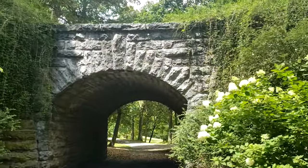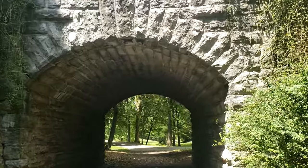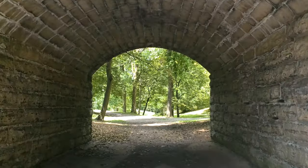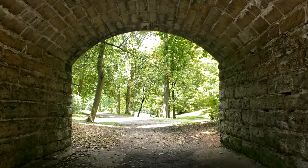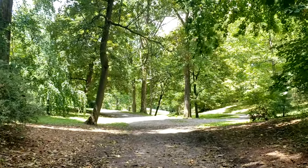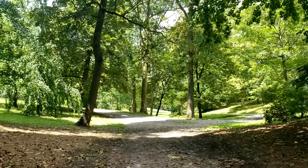Here we are at the archway, intended to have ivy running all across it. Unfortunately, there is not as much ivy — in fact, there is none on the opposite side. This is a very popular area for people to take Instagram pictures and wedding pictures.